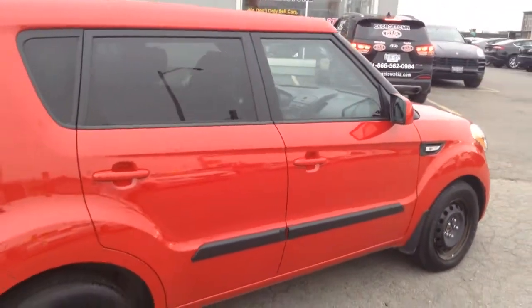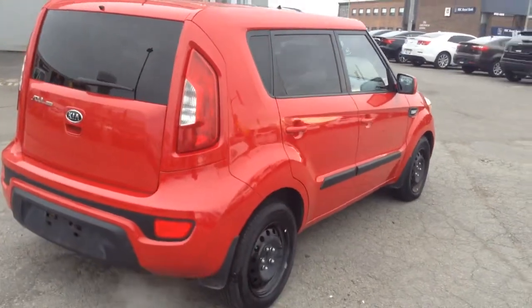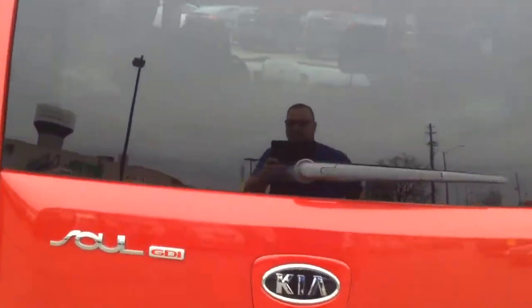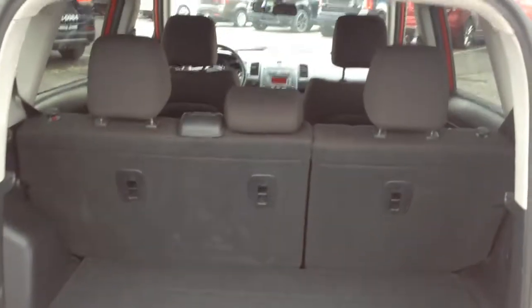I wanted to create this personal video for you and everyone in the family to be able to view. It does have Kia's famous GDI capabilities, which is the direct intake on the fuel. It does have cargo storage here as well as the ability for the seats to fold down at a 60-40 split.